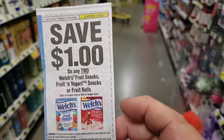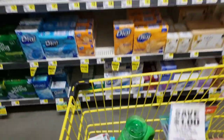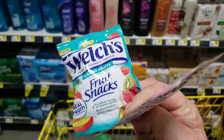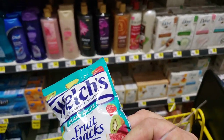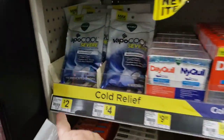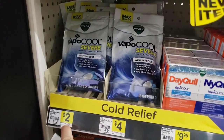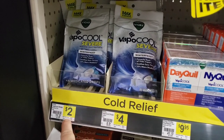This coupon is working on the small packs of Welch's fruit snacks up by the register, just like the digital. We do still have the digital so these are giving 34 cents in overage as well.